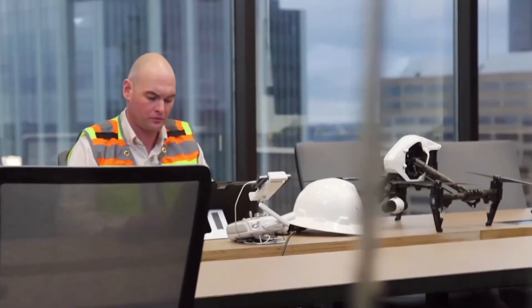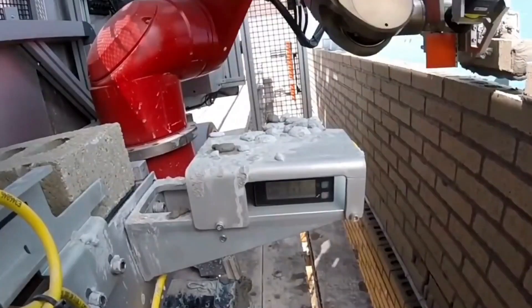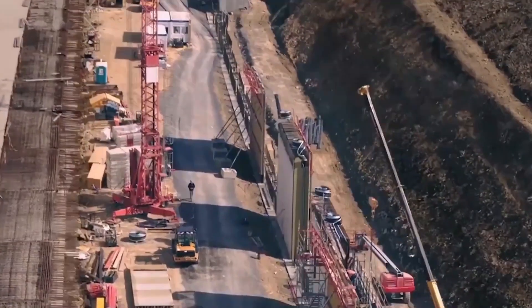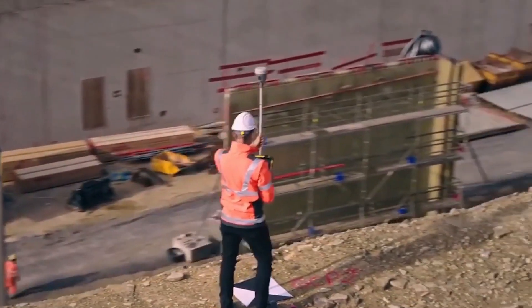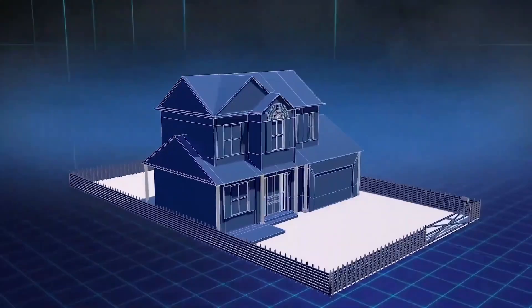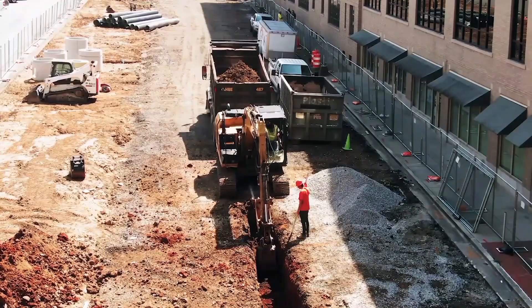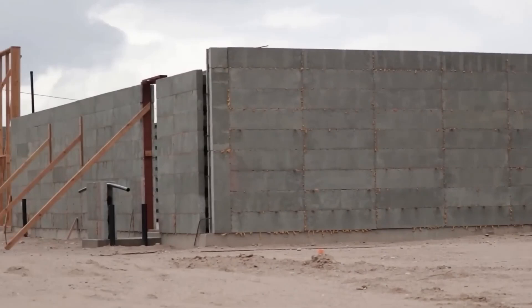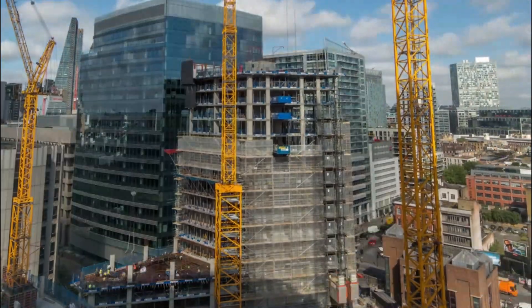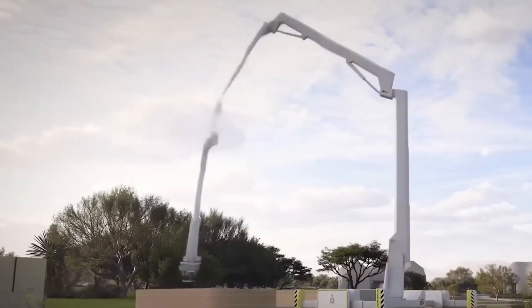By embracing these innovations, construction companies can improve efficiency, reduce costs, and increase quality. It's not just about building faster and cheaper — it's about building better. As we move forward, it's essential to recognize the importance of embracing technology in construction. The industry is changing at an incredible pace, and those who adapt will thrive. It's time to leave the old ways behind and step into the future of construction.